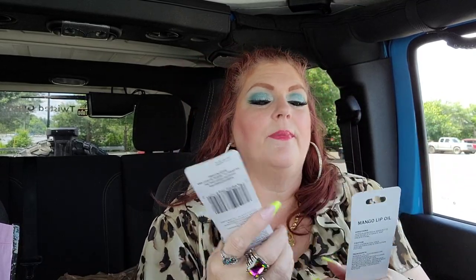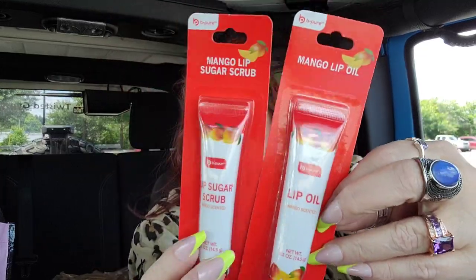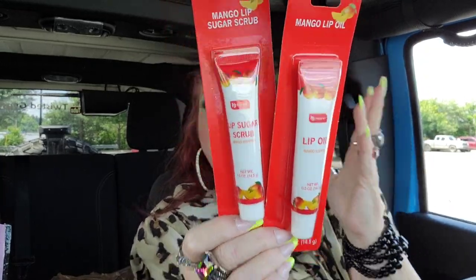I also found this — a mango lip oil and a mango lip sugar scrub. I love mango! I don't know if I'll keep it for myself or put it in giveaways. But I love sugar scrubs and lip oils, so that's a really cool find.